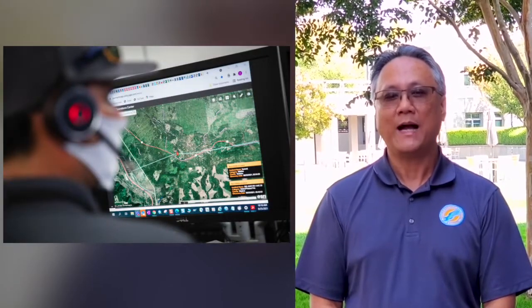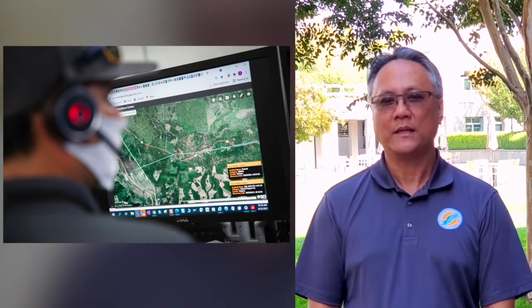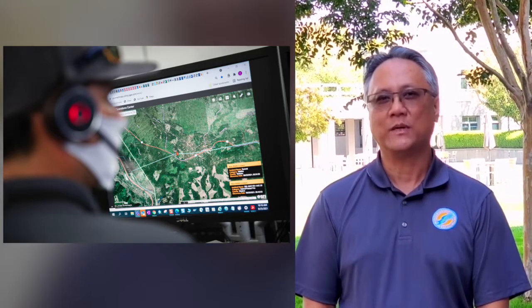At PG&E, we have established a 24/7 Hazard Awareness Warning Center over the last couple of years. We've installed over 1,200 weather stations and over 470 HD cameras. With that many HD cameras in play, it's very important for us to be able to sift through the noise. The pilot with Pano has demonstrated our ability to leverage technology to support and enhance our situational awareness.